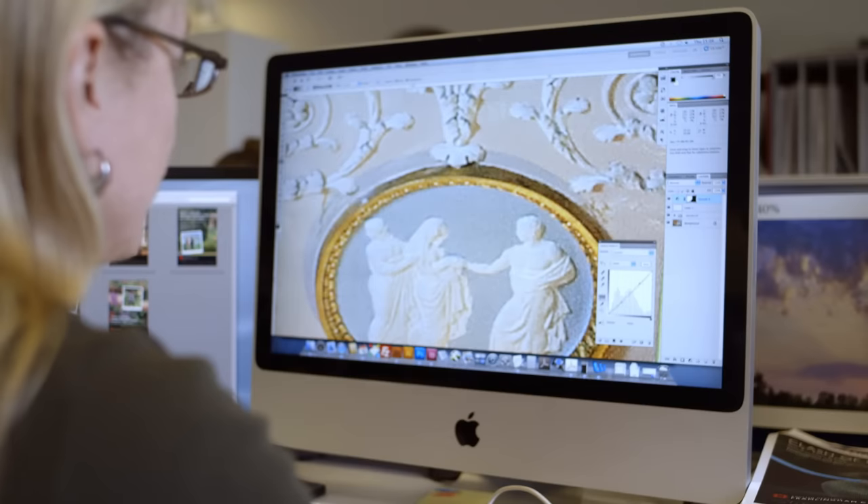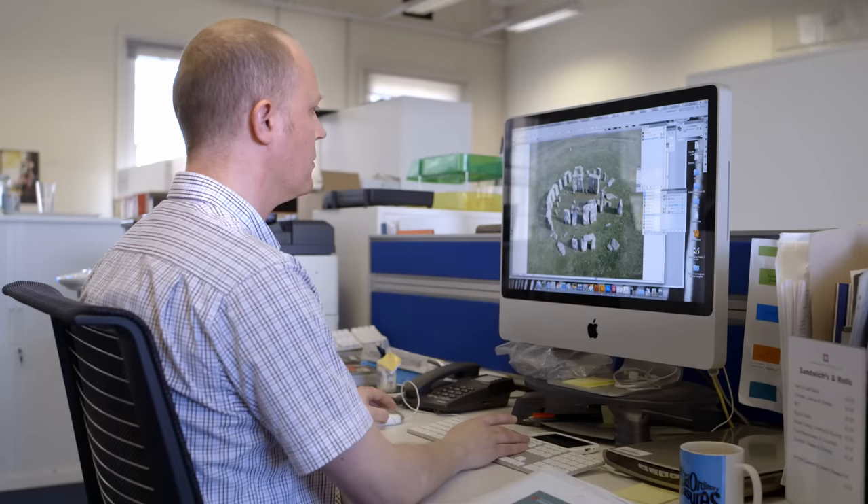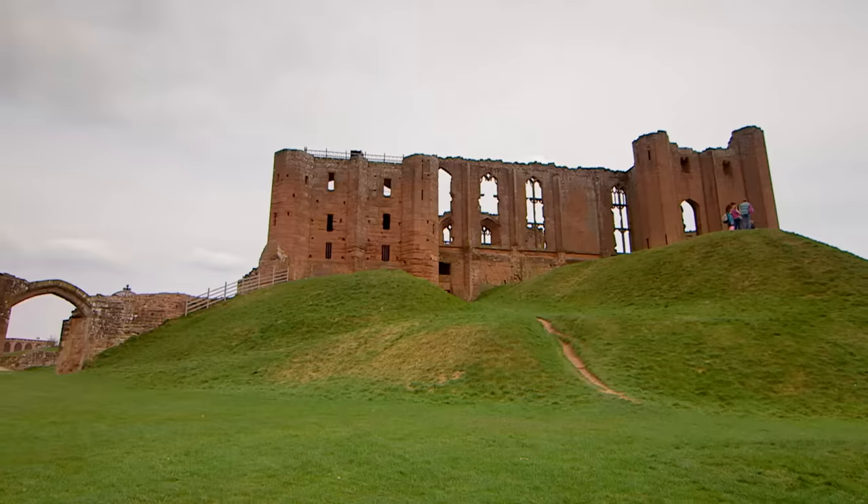Good afternoon, Heritage Captain speaking up. Digital works, re-enactment, first-person work — it all helps to bring history to life.